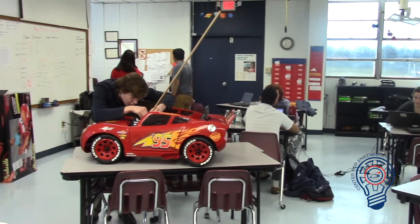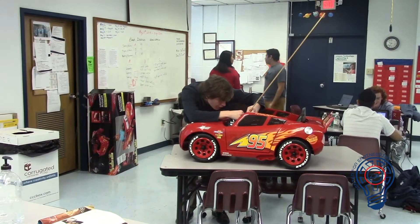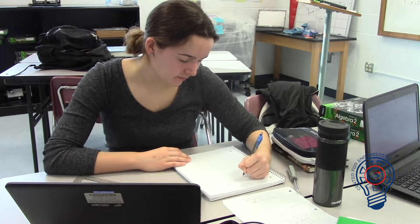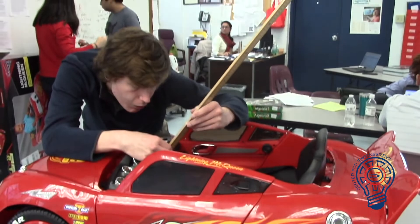This year's project is to modify toy vehicles for disabled children in Roanoke County. The goal with these modified vehicles is to help the students become more mobile and less dependent on adults and teachers. The six students working on this are very excited to help the children.